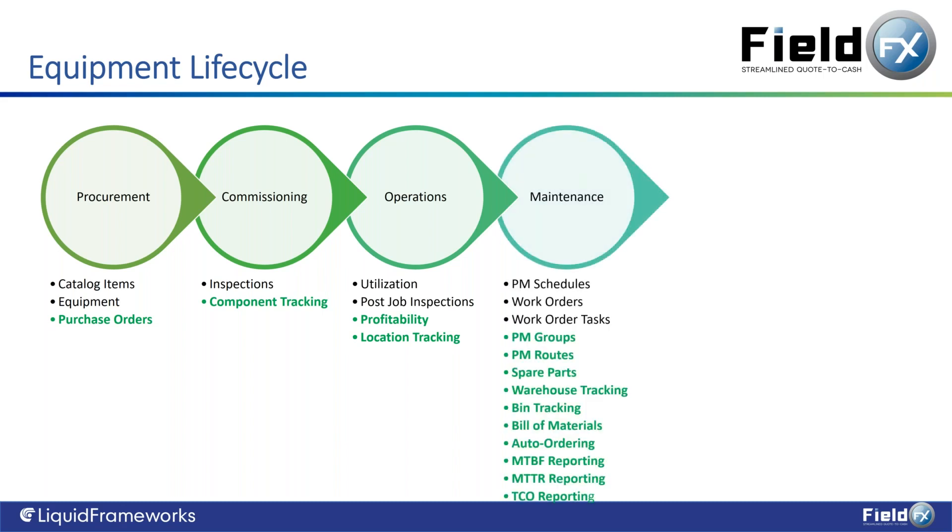Maintenance is really where the bulk of Enterprise Asset Management comes in. We've had PM schedules — preventative maintenance schedules — along with associated work orders, work order tasks, and work order items to track consumables. New features include PM groups and PM routes. PM groups are tiered maintenance plans: monthly, quarterly, semi-annual, annual, two-year, three-year maintenance — all being a superset of one another. PM routes are for routed maintenance, such as going to a customer site to inspect a series of fire extinguishers and running through route stops — all included out of the box.